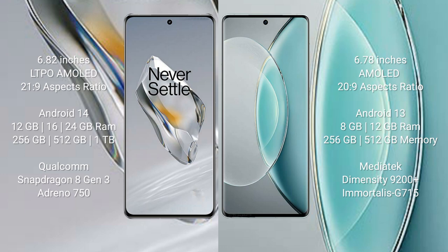The OnePlus 12 runs on the Android 14 operating system, while the Vivo X90s runs on the Android 13 operating system.